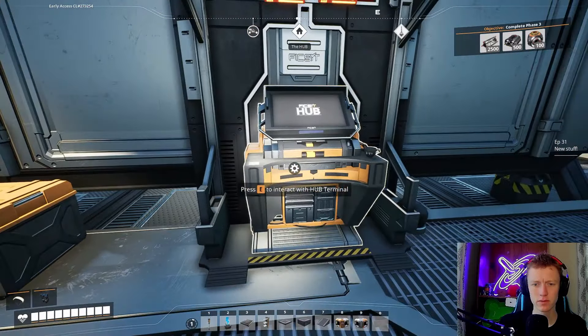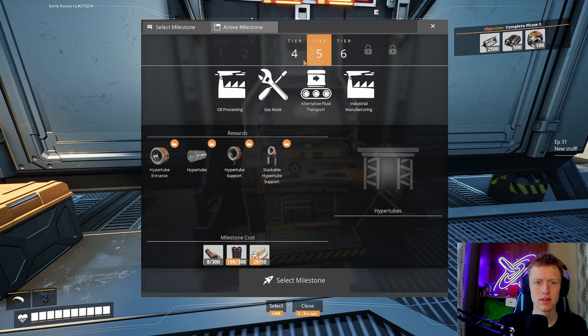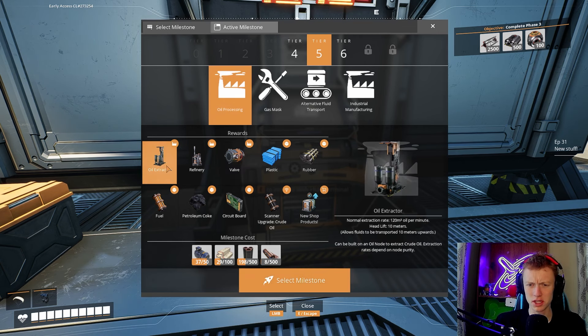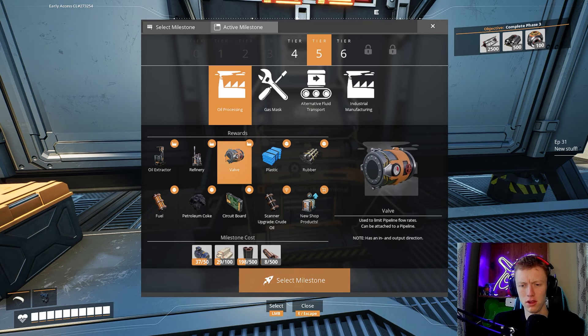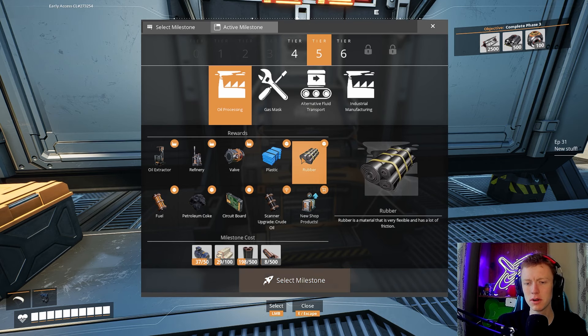Let's take a look at what we got. The hyper tubes we haven't unlocked those yet. We have now unlocked tier 5 and tier 6. For tier 5 we now unlock oil processing — that's a lot of stuff. We got an oil extractor which extracts oil, we got a refinery that refines fluid or solid parts. There's also a valve we can put on pipes to control flow rate. And we have unlocked plastic — there's so many things that need plastic and we just haven't had it.